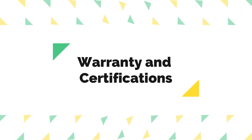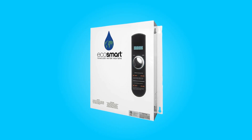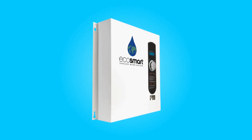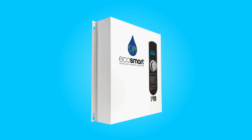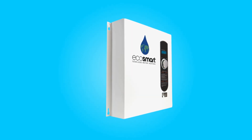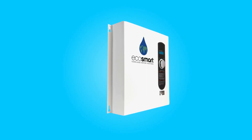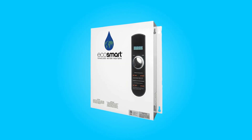5. Warranty and Certifications. This water heater comes with a robust warranty and certifications to give you peace of mind. It offers a limited lifetime warranty on electronics, exchangers, and element components. This demonstrates the manufacturer's confidence in the product's durability and performance.